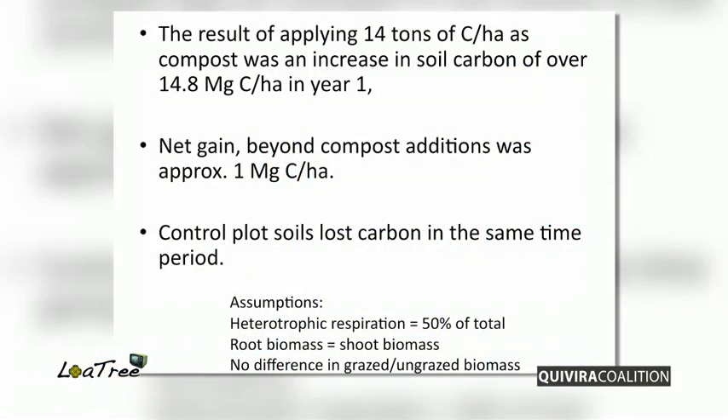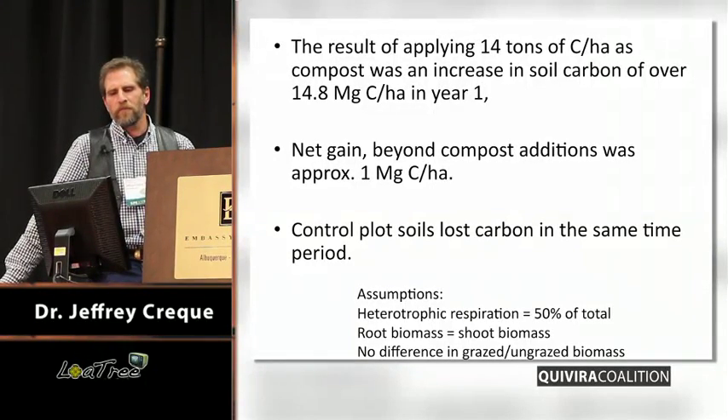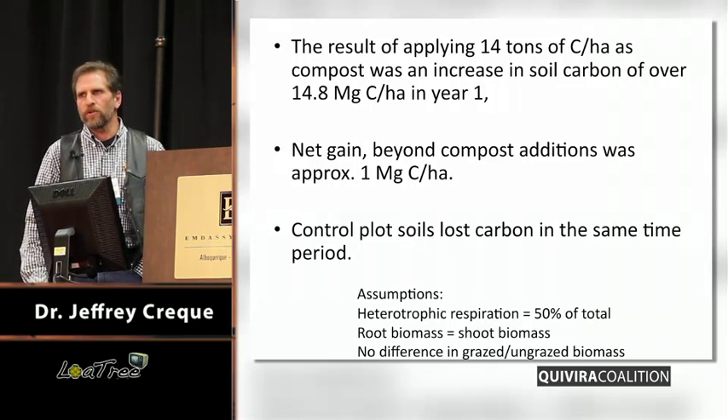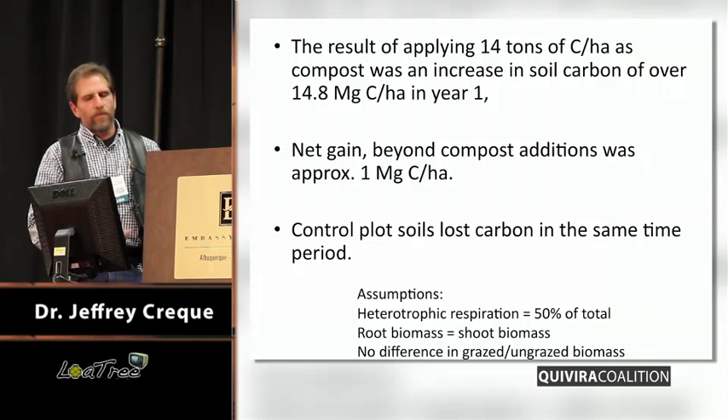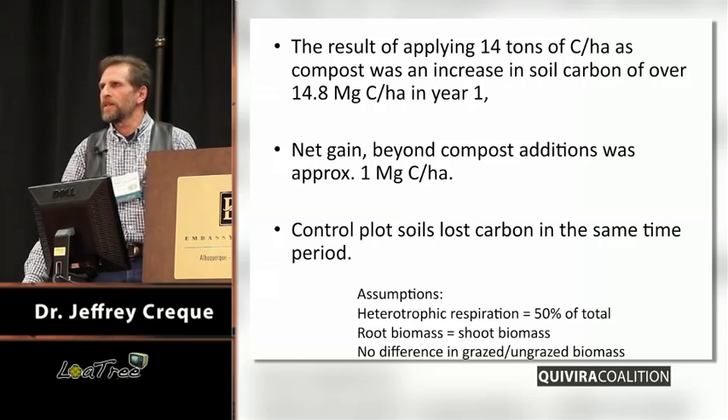This dusting of one-half inch of compost two years later has this kind of effect on the rangeland system — that's amazing. We put on the equivalent of 14 tons of carbon per hectare, and we saw an increase in soil carbon of 14.8 metric tons. So we had basically a one metric ton increase above and beyond what we applied. And in that same period of time, we saw a decline in soil carbon on the control plots. What we're seeing is a response of the system that is above and beyond what we actually physically applied.